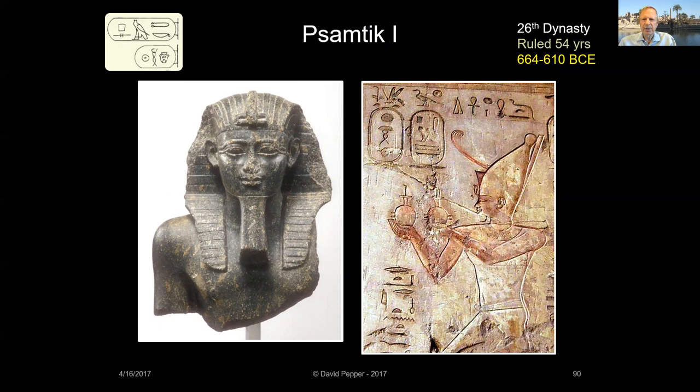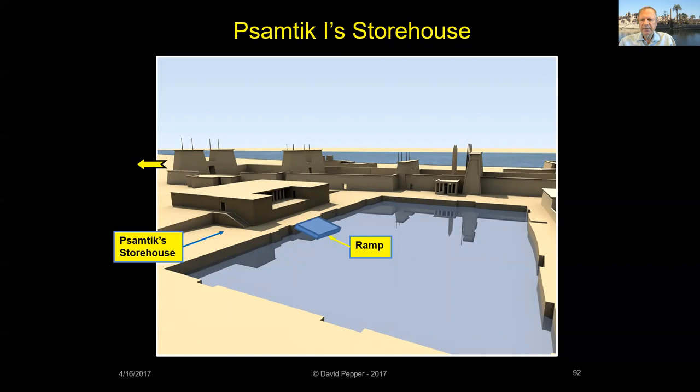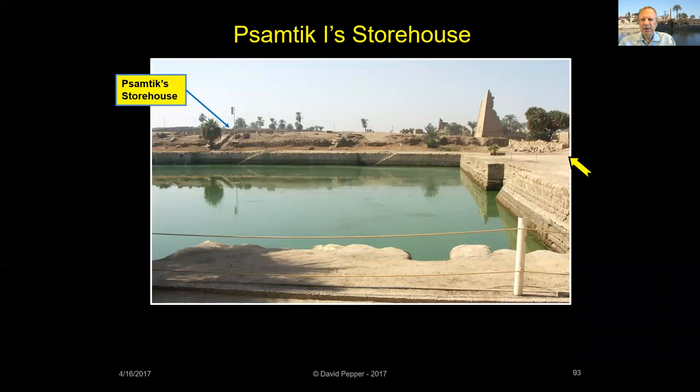In 664 BCE, Psamtik I defeated the Nubian rulers of the 25th dynasty and became the first king of the 26th dynasty. His reign of over half a century returned stability and prosperity to Egypt, ushering in the Late Period of Egyptian history. At Karnak, King Psamtik constructed a storehouse located on the south side of the sacred lake. Inscriptions found at the storehouse state that it functioned as a shenawab — a place for the preparation of the gods' daily meals. The building had a ramp which led down into the lake, allowing the sacred geese of Amun to enter and exit the water at will. Today, little remains of Psamtik's structure except a hill beside the sacred lake.